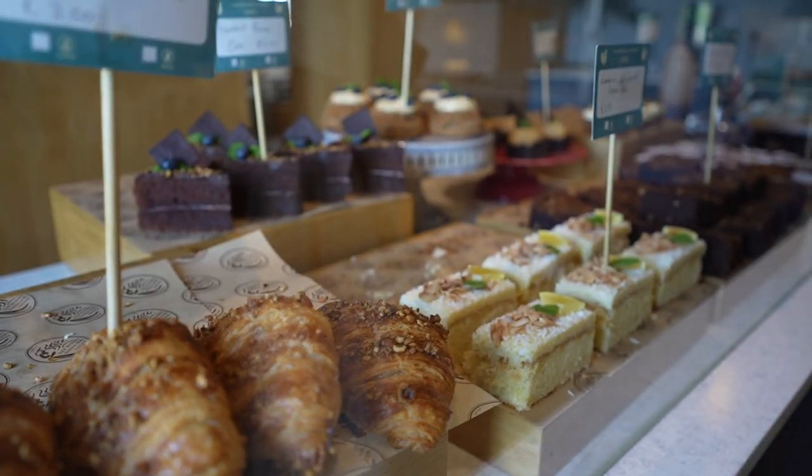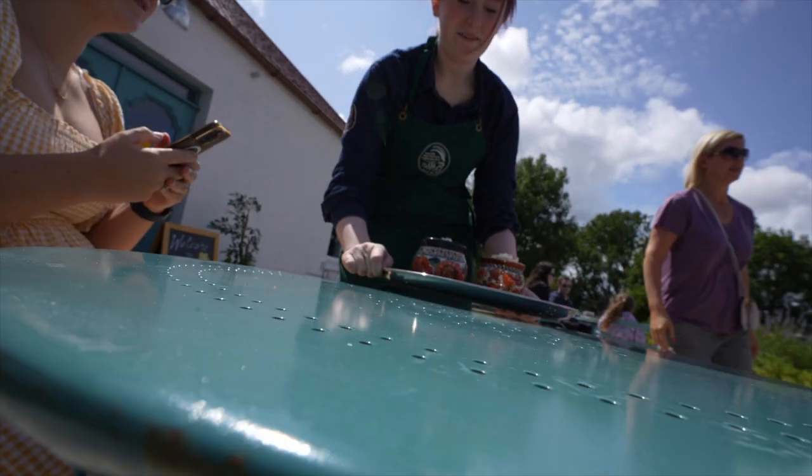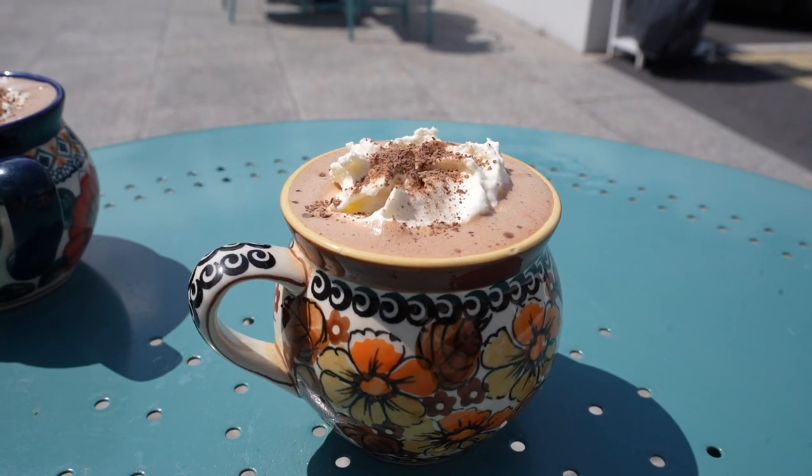Happy place - very happy! They've got so many different hot chocolate options. Fancy little teapots - I'm really chuffed with this, that is so cute.